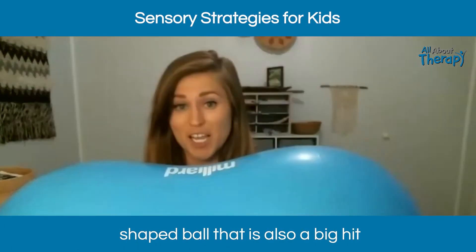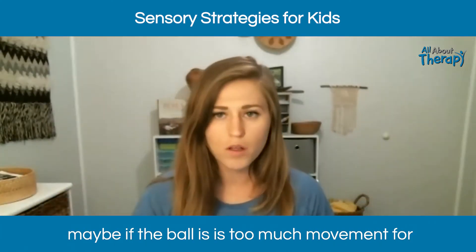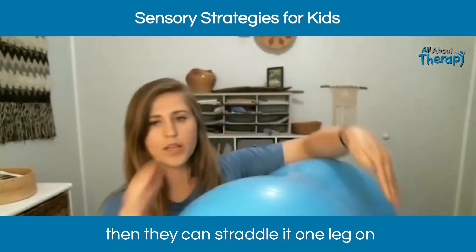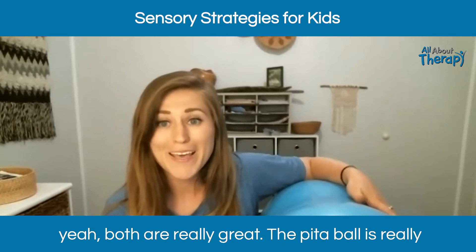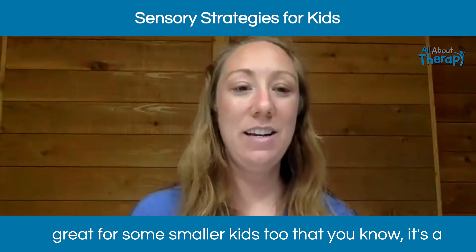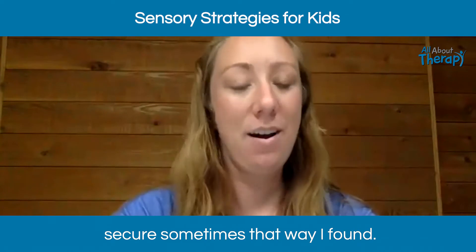I also have a peanut-shaped ball that is a big hit with kids. I got it on Amazon and they come in different sizes. Sometimes if the regular ball is too much movement, kids can sit on this one or straddle it with one leg on each side, like riding a horse. It's also great for smaller kids since it's a little lower to the ground and can feel more secure.